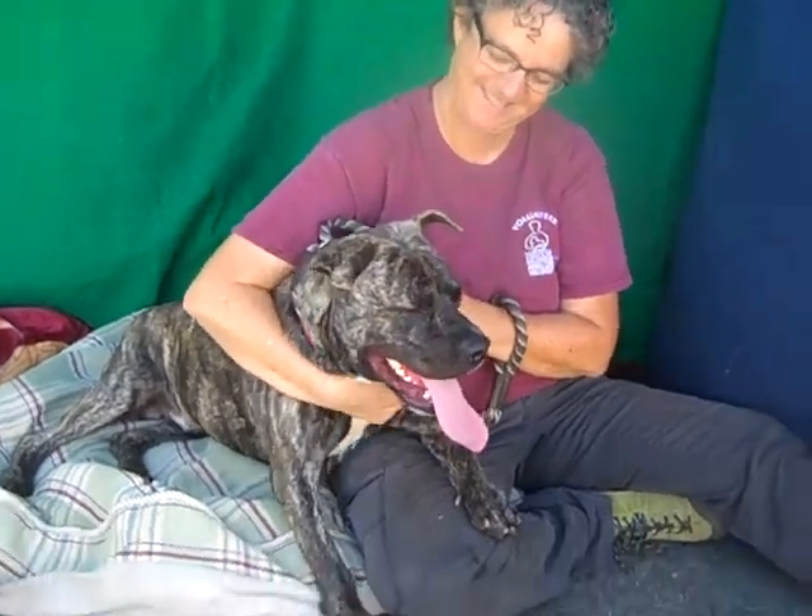That's typical puppy behavior. So come on down to the Bolden Park shelter and meet Cypress. His ID number is A5108356. Goodbye, Cypress!